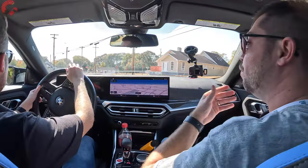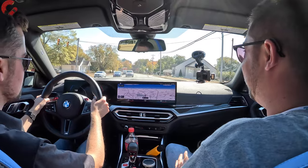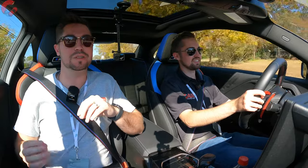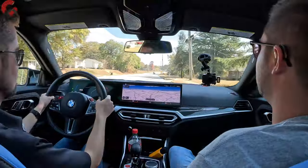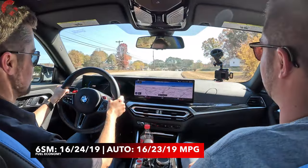It's also worth noting that all versions of the M2 are rear-wheel drive, which is a bit different from the M240i in the 2 Series coupe lineup, which can get all-wheel drive — a unique advantage over something like the Supra, which it shares a lot of pieces with. All versions of the M2 are rear-drive for that more traditional driving experience. As far as fuel economy, we're sitting at 19 miles per gallon combined for both the manual and automatic versions of the M2.